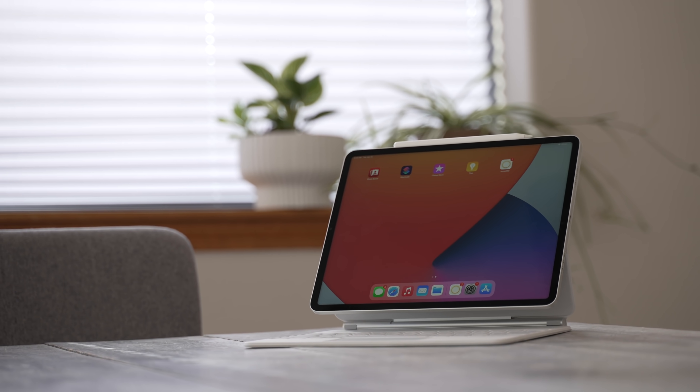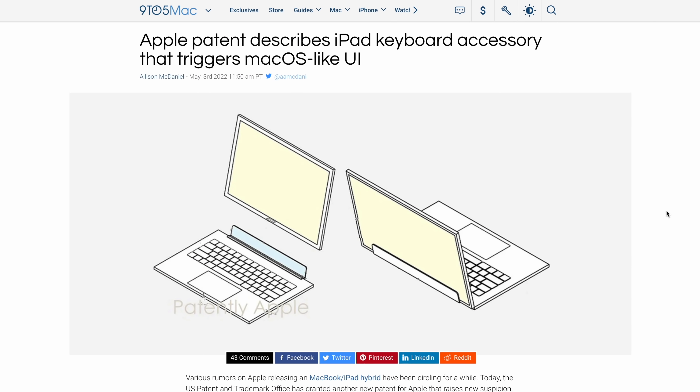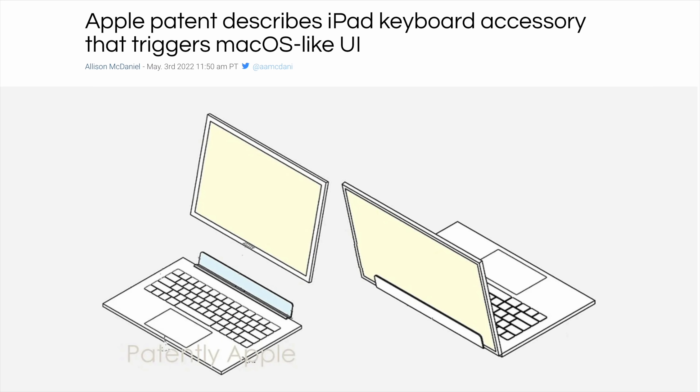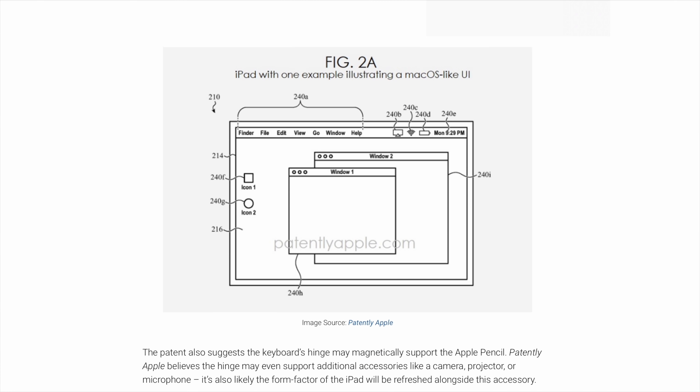It is official — Apple is working on fixing the iPad and giving us what we've been asking for for years. I'm not just talking about leaks or rumors from people in the industry; this is straight from Apple, because they were just granted new patents they filed showing off connecting the iPad to a keyboard.